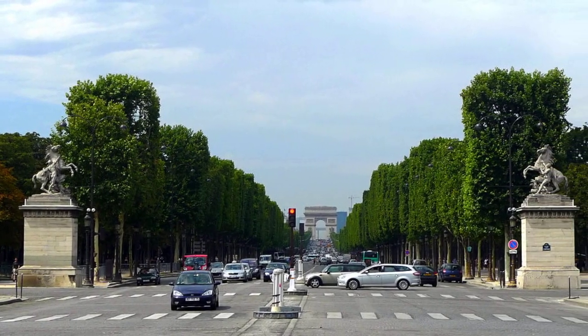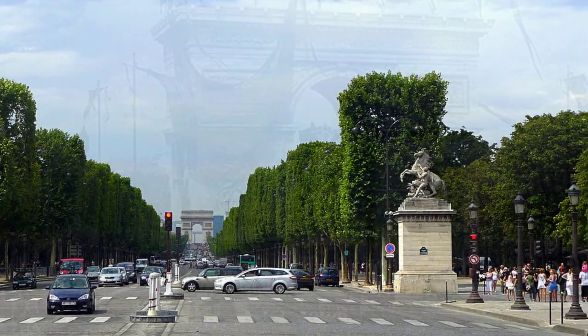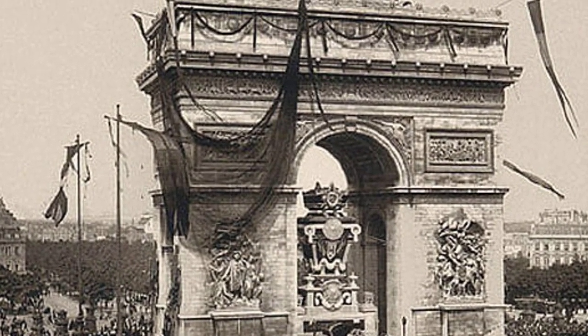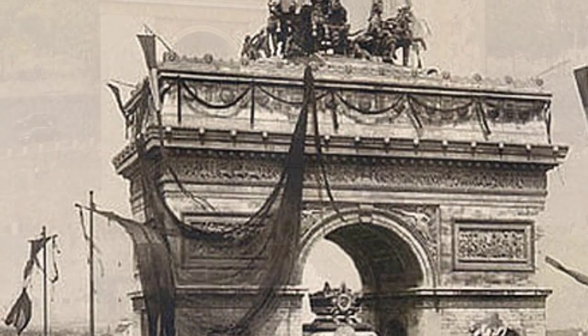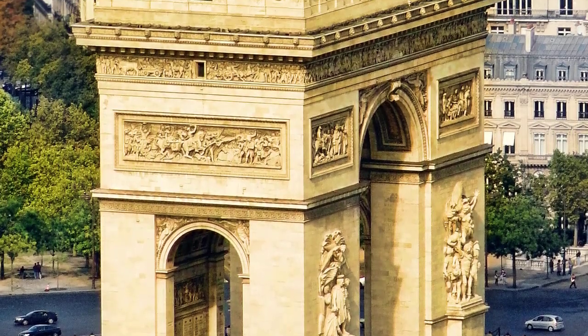Standing 50 meters tall, it's the world's second largest triumphal arch. Artists and architects will find it very interesting — this is a fine example of Roman-inspired neoclassical design, where each pillar is decorated with a powerful sculpture representing a significant moment from French history.